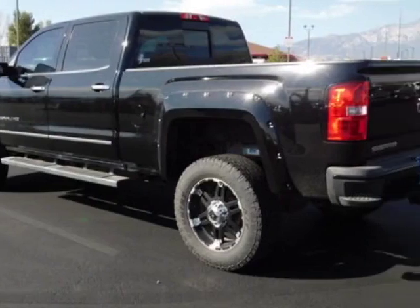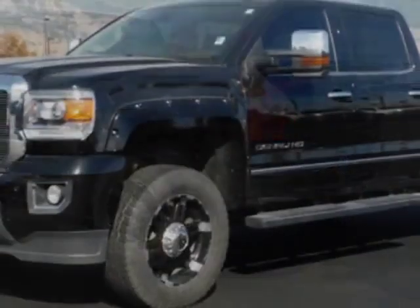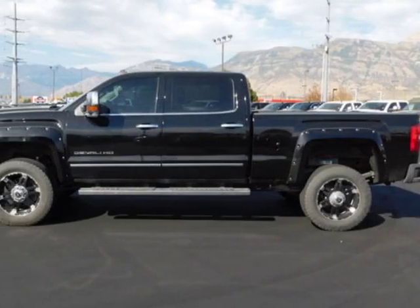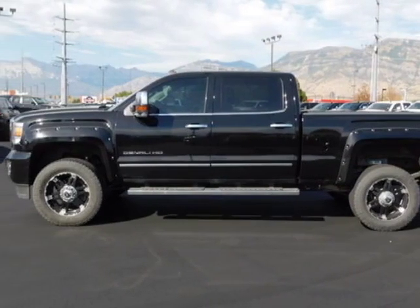The Sierra 2500 HD boasts a 6.6-liter engine and has a 6-speed automatic transmission. Another great feature is that this vehicle uses diesel.